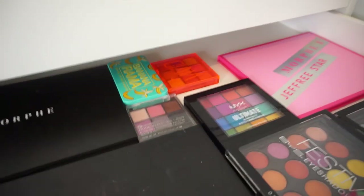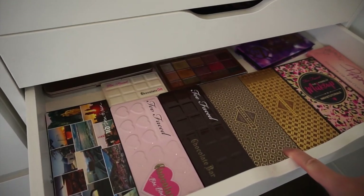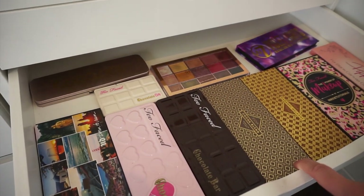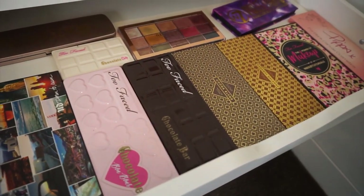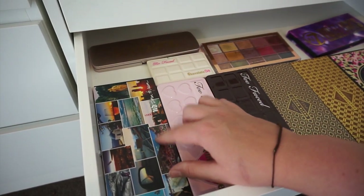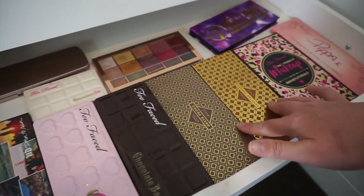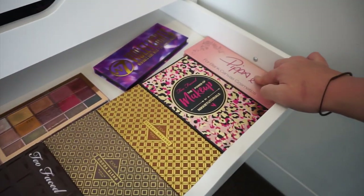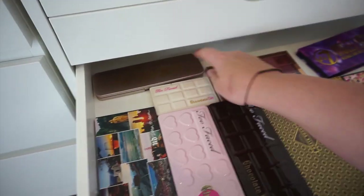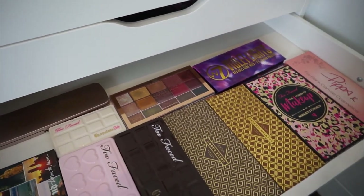This next drawer is pretty much eyeshadows I didn't really have a place for — a mix of high-end to drugstore. Starting over here: Urban Decay, some Too Faced collections, Zoeva, the Nikki Too Faced, and then the Pippa palette from Blank Canvas. Then I have a couple of Revolution ones and a cute little W7 palette.